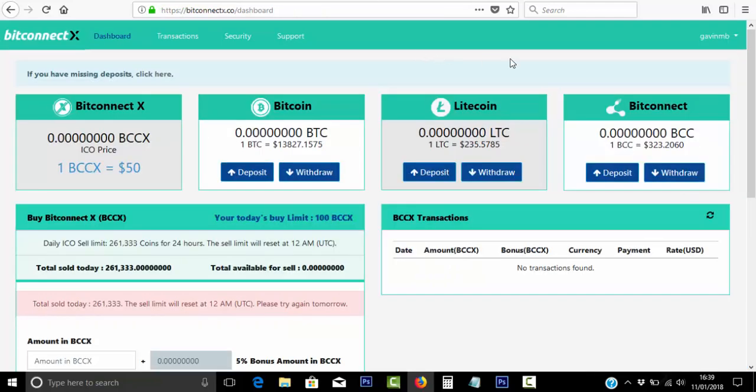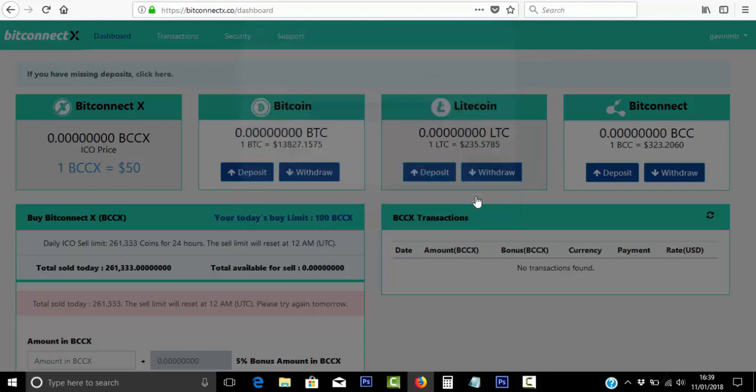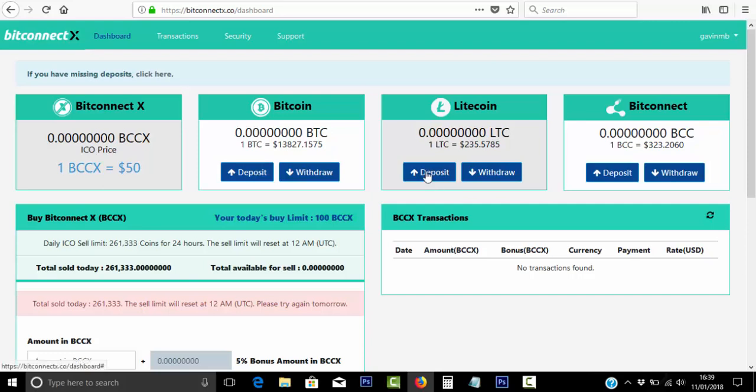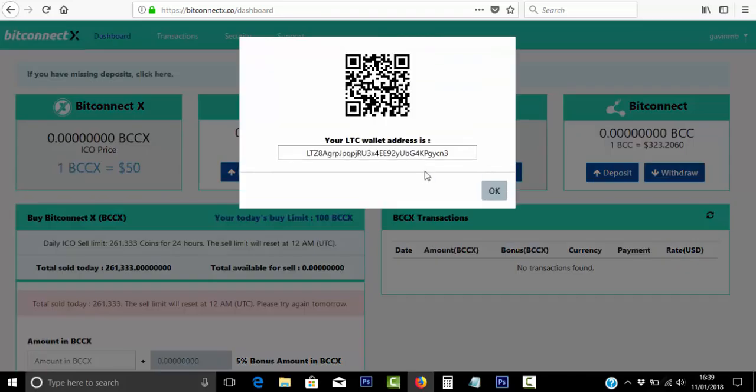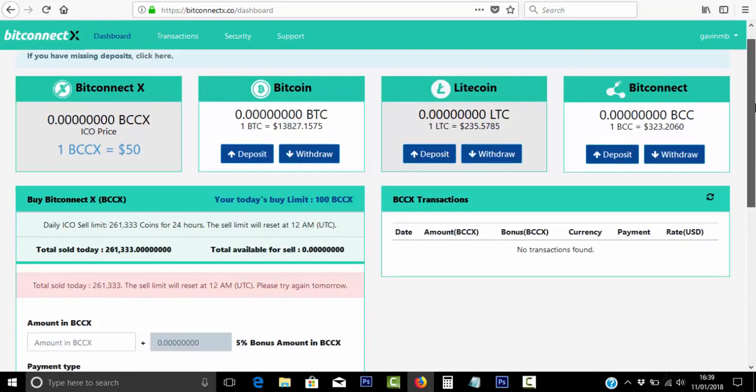The platform looks good — it's nice and simple. All you need to do is click on Deposit and then this box will appear. If you want to withdraw, you can do that as well. Because I'm a new member, I'll need to verify my current browser, so you'll need to do the same. It looks really simple to use — you just pop in your address and go over to where your Bitcoin, Litecoin, BitConnect coin, or BitConnect X coin is, grab the address, and exchange that over from wherever you're sending it from.